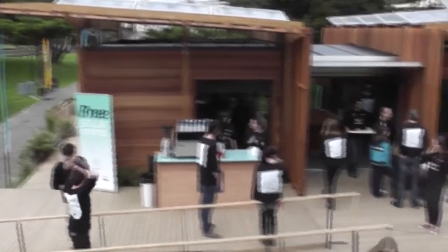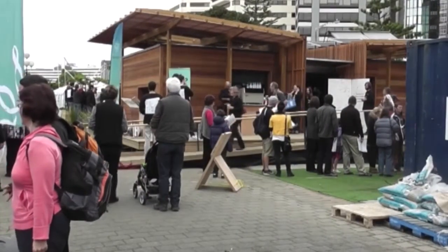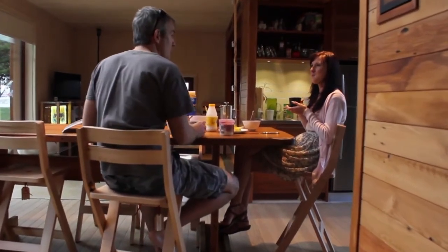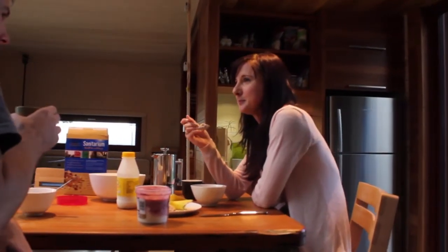It's inviting from the outside — the canopy draws you right into the centre of the space. We've really worked hard to create a house that doesn't look like it's got a whole lot of sophisticated technology in it. It just goes on behind the scenes, and when you're inside you really aren't aware of the goings on of the house. It just looks after itself.